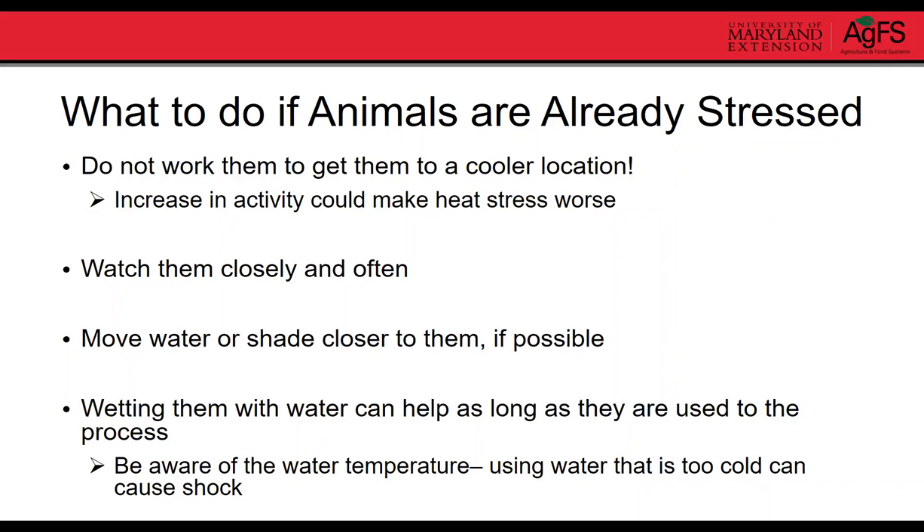If animals are already heat stressed, do not work them to move them to a cooler location — that increases activity and can worsen heat stress. Watch them closely. If possible, move shade or water to them. You could consider wetting them with water, but be careful because if they're not used to it, they might get up and run, which makes it worse. Observing them and being more proactive next time is your best bet.